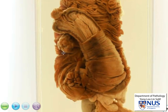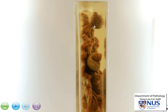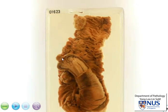Here is yet another polyp and another one here, so this patient has got multiple polyps. When we look at the side view, we are actually able to appreciate that this is a pedunculated polyp, whereas this is a sessile polyp — in other words, there is no stalk.